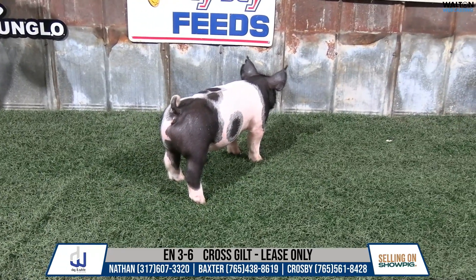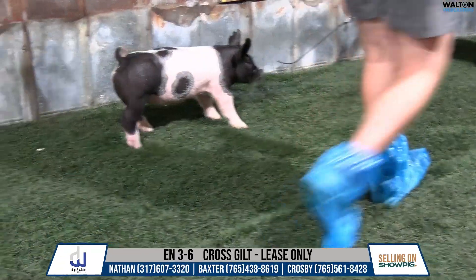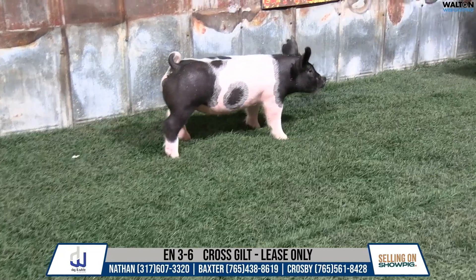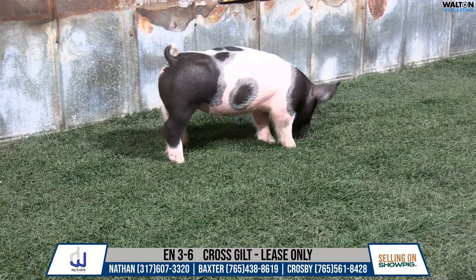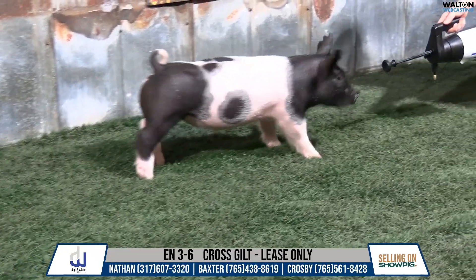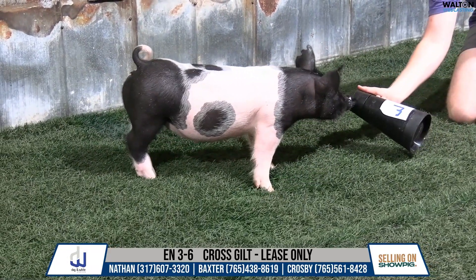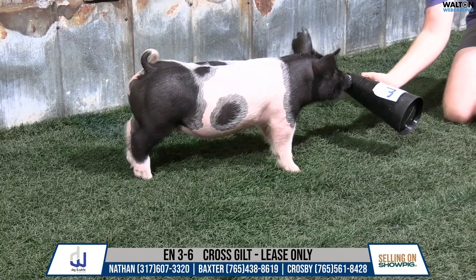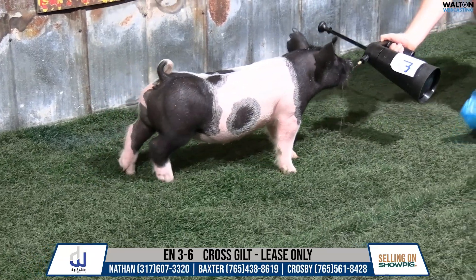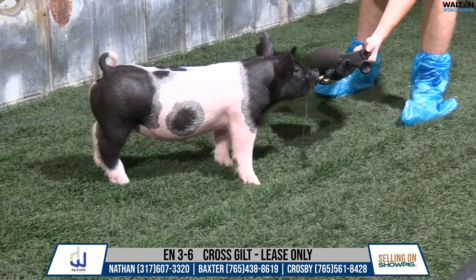Pedigree is awesome — goes back to the good stuff running around here. In all honesty, it is a lease deal. But if you're going to show her somewhere and you've got a market setting, this one would work for a market gilt as long as she doesn't have to go on a truck or something like that. I do think she has the intangibles to compete in a market setting, but also the intangibles to compete in a breeding gilt scenario. Very unique animal here.